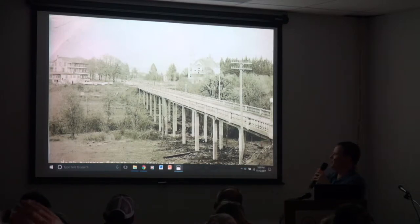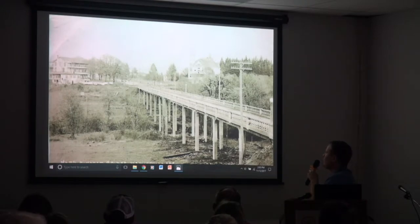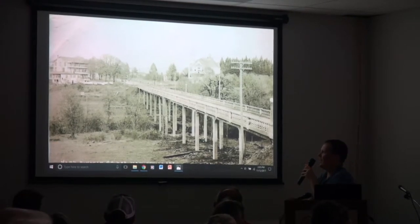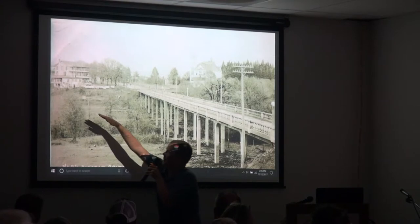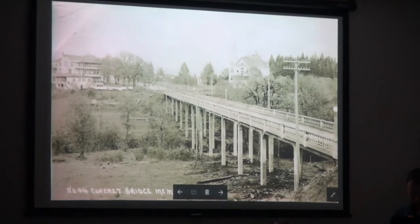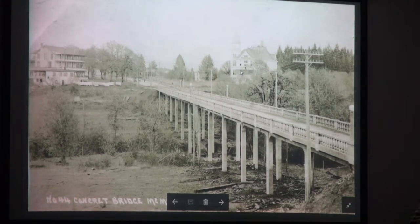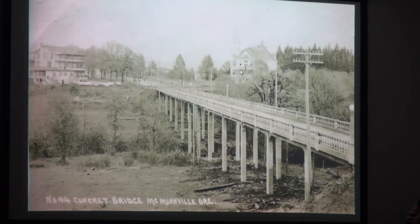This right here is a photo out of the YCHS collection, but it shows you how images can give you a sense of how things have changed over the years — it was taken from a very similar position, probably around 1915, of the replacement bridge. This was later replaced in the 50s when they extended Adams Street and made 99 one way. And of course the Columbus School was replaced in the late 20s with the brick building that was later torn down after the 1993 earthquake.